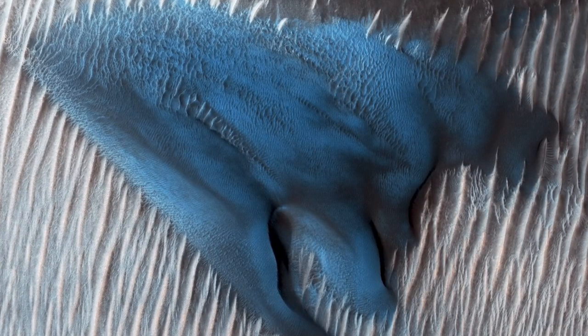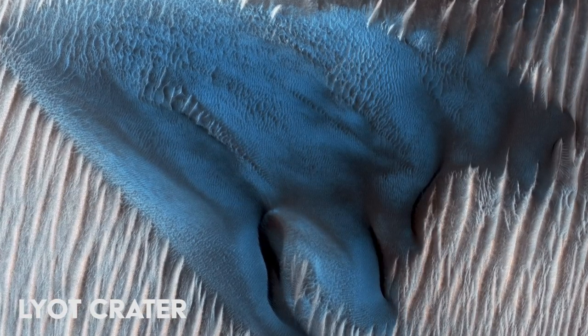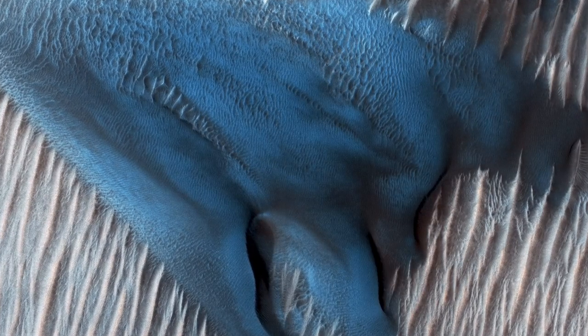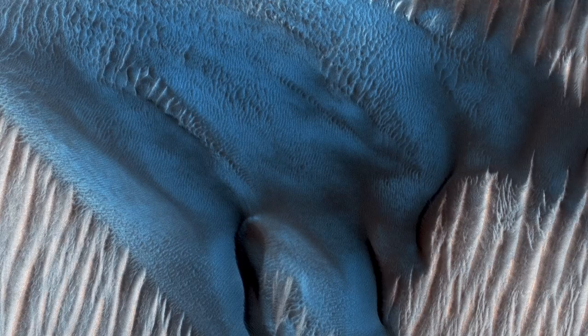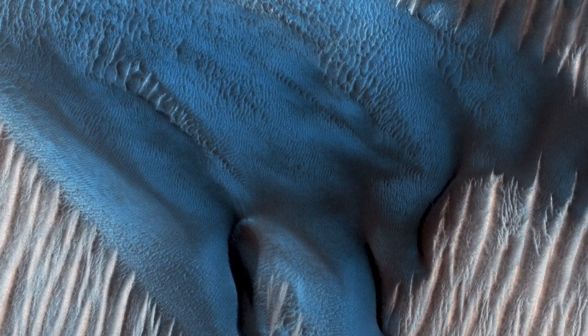Sand dunes often accumulate on the floor of craters. This particular dune appears bluish in enhanced color. This enhanced color allows NASA scientists to confirm that this dune is made of finer material, or has a different composition than the surrounding dunes.